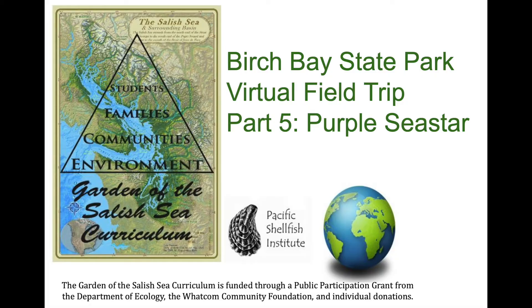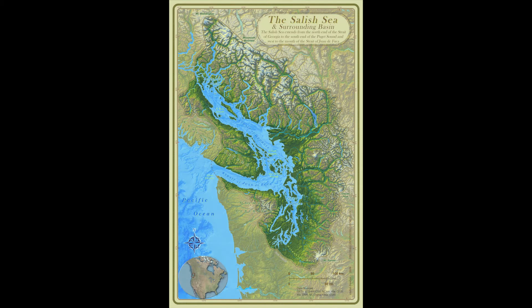Hi everyone, today we are at Birch Bay State Park to give you a virtual field trip. My name is Lindsay Parker and I'm here today with Katherine to show you the fifth part of our Birch Bay State Park series.